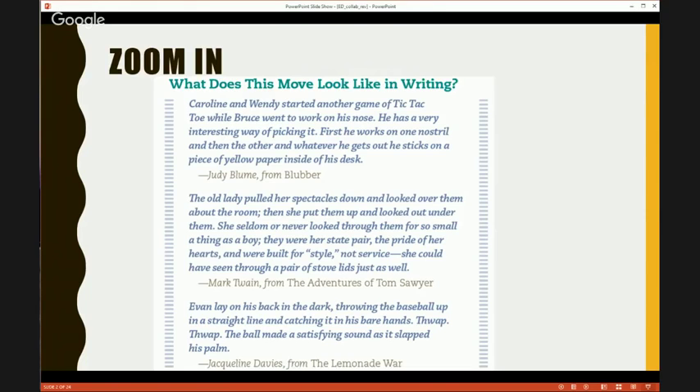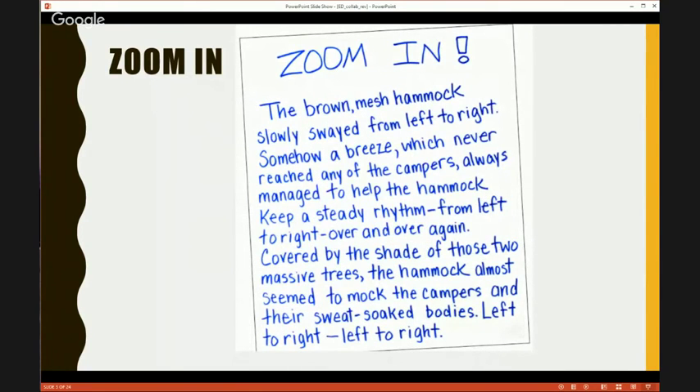Showing them is not enough. One of the things we did a lot — we wrote together on large chart paper. Here's an example of the writing we did after we explored these pieces: 'The brown mesh hammock slowly swayed from left to right. Somehow a breeze, which never reached any of the campers, always managed to help the hammock keep a steady rhythm from left to right, over and over again. Covered by the shade of those two massive trees, the hammock almost seemed to mock the campers and their sweat-soaked bodies. Left to right. Left to right.' We created this as a class from a picture of a hammock.